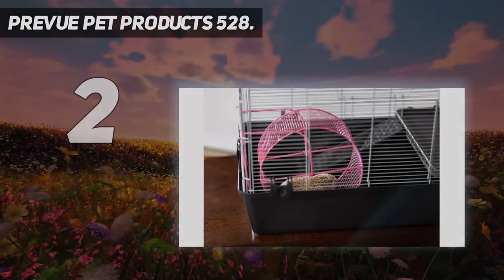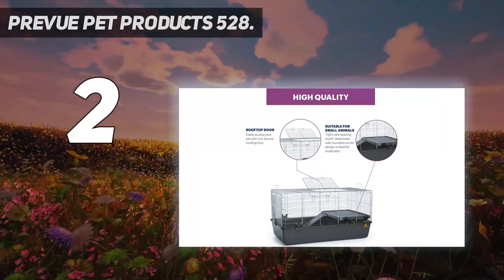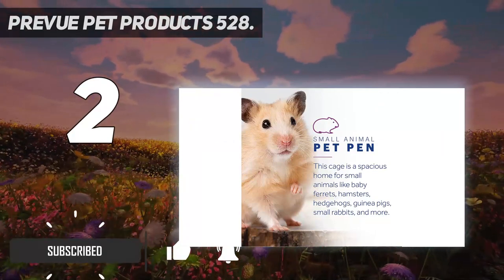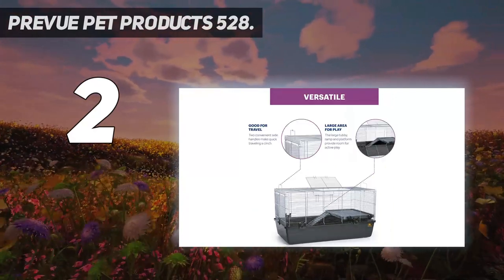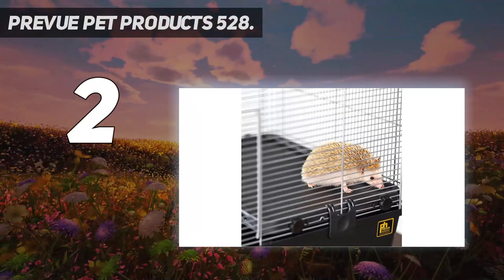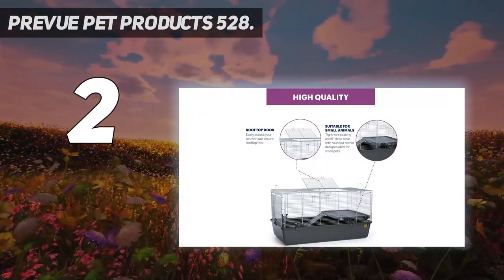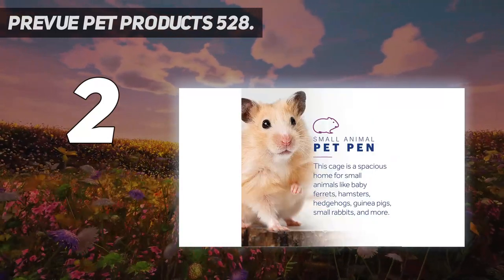Number 2 on this list: the Prevue Pet Products 528. There should be little surprise why we've named this cage the best overall option, with our favorite feature definitely being the ease of access — you can easily reach in to feed or grab your hamster through the conveniently placed doors on the side or roof. Also, the wire spacing is perfect for guaranteeing that your furry best friend won't be able to escape from his home. Quality is of the utmost importance, which is why we love the fact that all Prevue cages are required to undergo independent lab testing to ensure they meet and exceed all safety regulations.